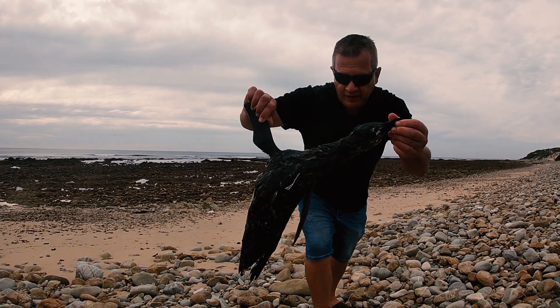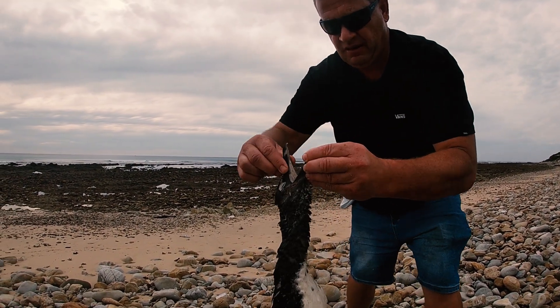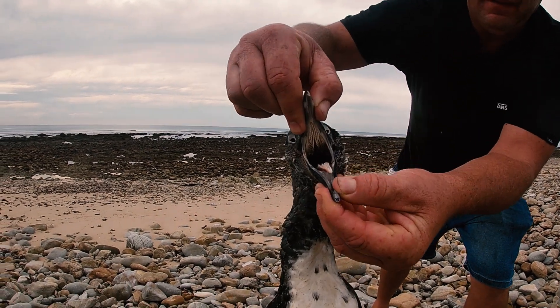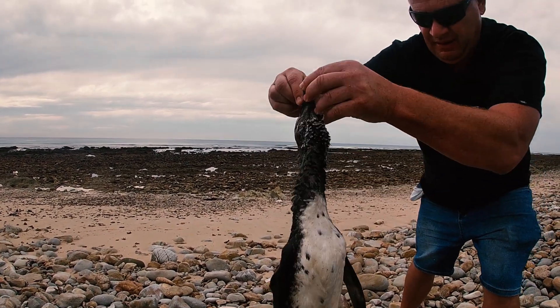There is a place just a few minutes drive from here that rescues sea penguins and sea birds when they are injured or need rehabilitation. I don't know if you can see its tongue properly, but it's really spiky to grip the fish when it hunts for food.